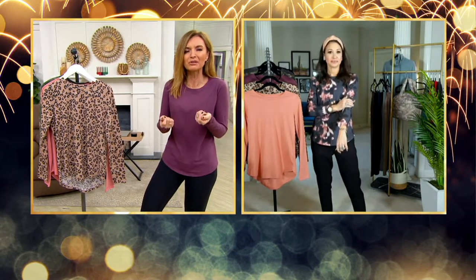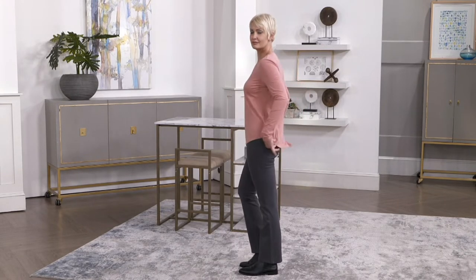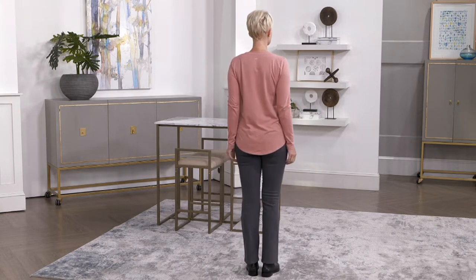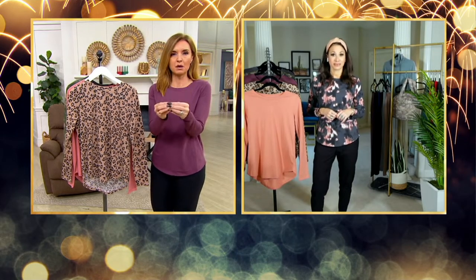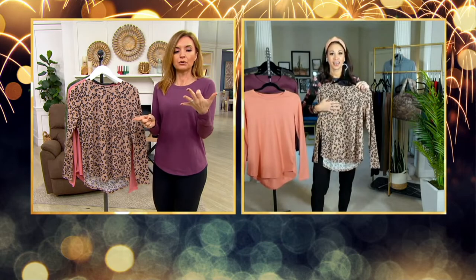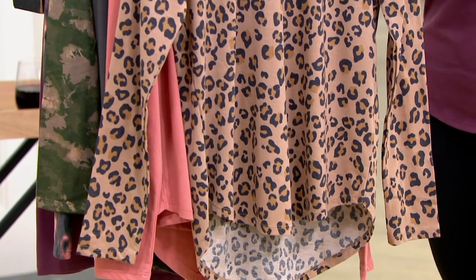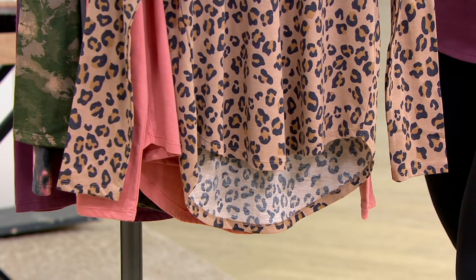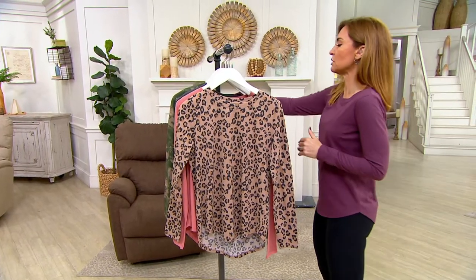I like that it has a light, dry hand feel — I don't feel weighed down. I wouldn't call it an essential if it had a thicker feel, because then would I layer with it? That is where Zuda really excels — workout leggings, jackets, hoodies, it's the whole lifestyle. Your QVC price is $54.98, down $10 — save $5 each. We're paying one shipping for both pieces. Let me take you through the colors again with a 360 to show you some seaming details.